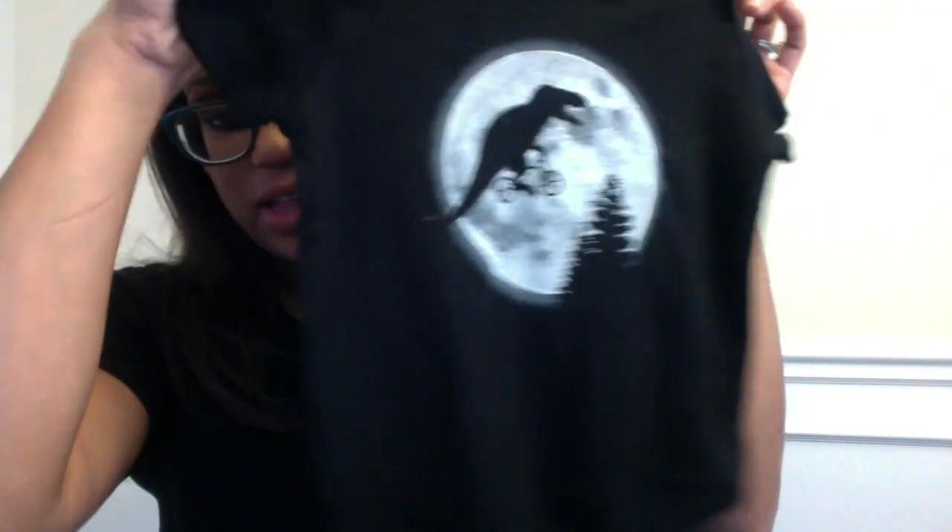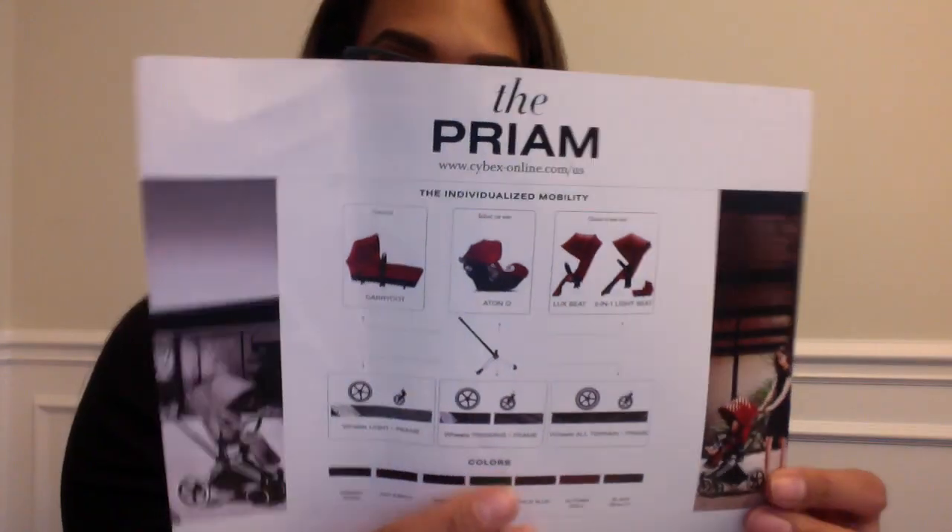This I thought was super cute — it's a onesie, thankfully a size 12-month onesie, which looks like a little T-Rex ET parody kind of thing. Pretty sure Jamie is really into ET. This came wrapped in bubble wrap — it's an actual glass that says 'The Baby Guy Gear Guide.' It's a cute little glass; not sure what I'll do with it, but I'll do something with it — probably meant for coffee, and then I'll drink coffee.